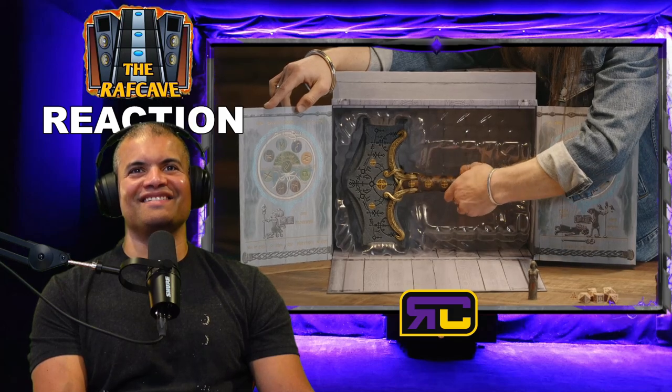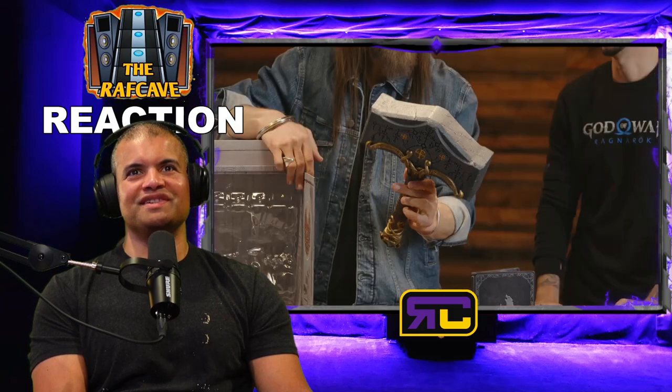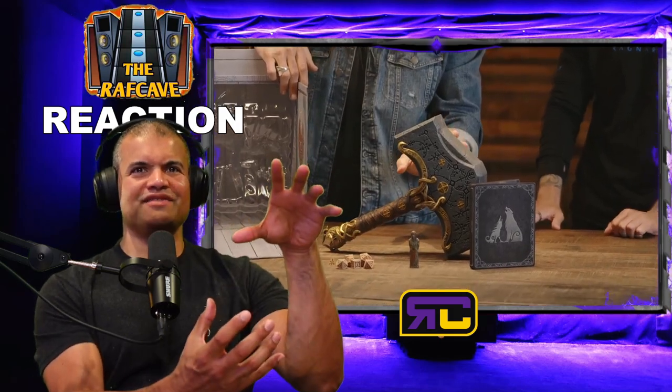The main event — this is the 16-inch Mjölnir replica, in both the Collector's Edition and the Jötnar Edition. It has weight and balance to it. The attention to detail is phenomenal. Perfectly balanced — and it looks awesome. There's no stand included; you can just lean it. That is the Collector's Edition Mjölnir.